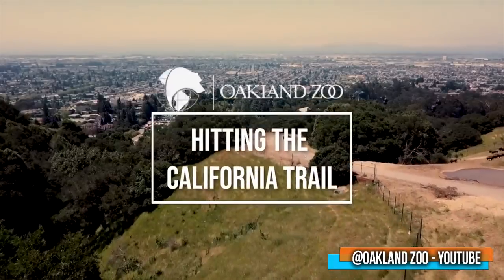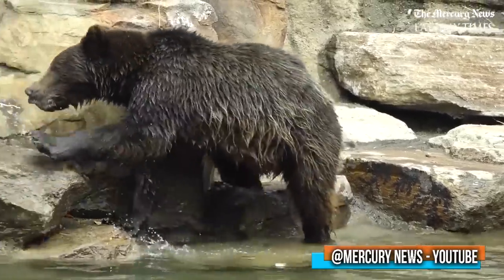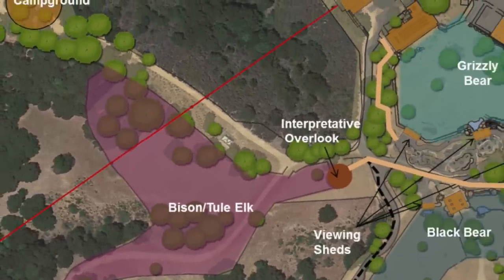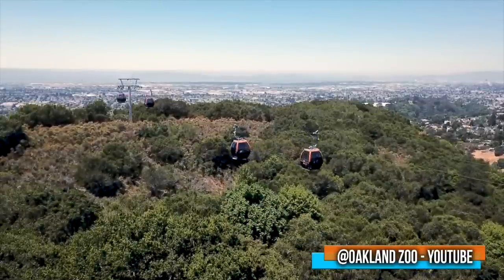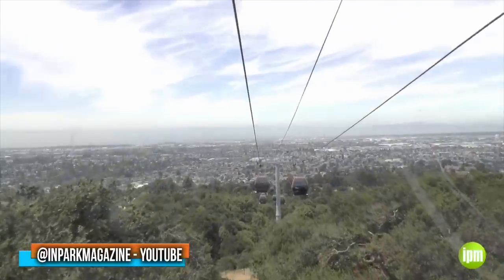At the number two spot: the Oakland Zoo's California Trail. At $70 million, the California Trail is one of the most expensive exhibits ever built. This area is so big it could pass as its own small zoo — in fact, the trail expanded the zoo by nearly 60 acres. Visitors can only access it via sky tram, known as a gondola, from the existing zoo.